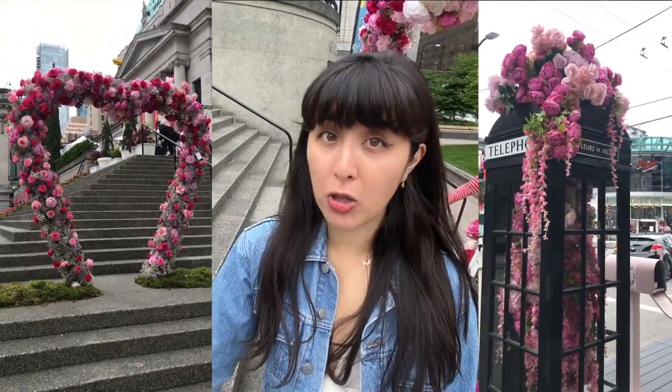We're here at the Vancouver Art Gallery to check out the brand new Fleur de Ville Rosé event that you can see all over downtown Vancouver.